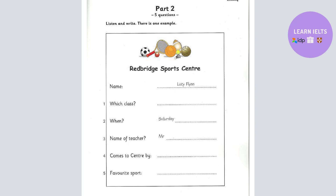Right, Lucy. Which classes do you go to here? I have a swimming class. Swimming. OK. And do you enjoy that? Very much. Good.